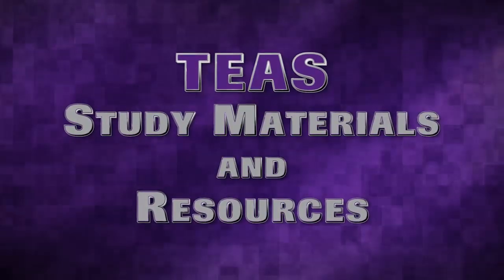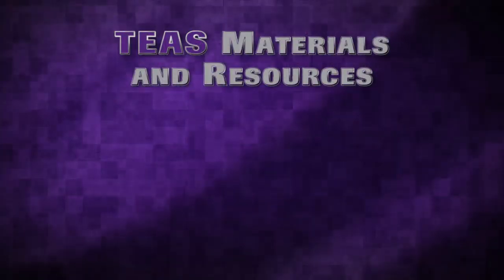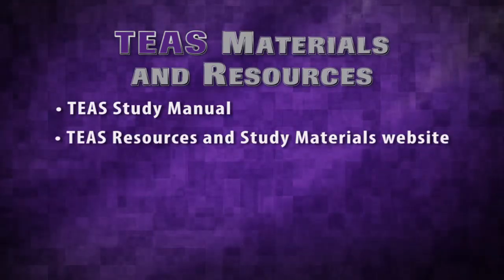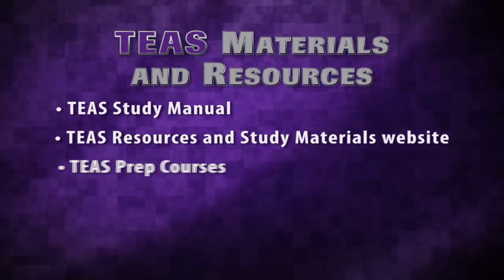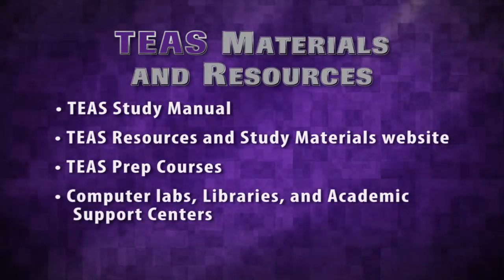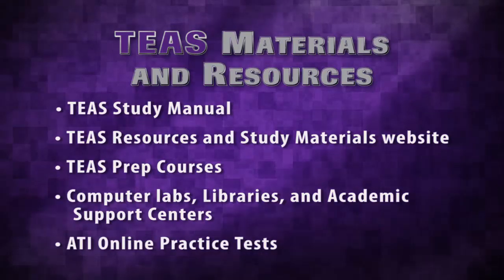TEAS study materials and resources. The TEAS covers quite a bit of content, and deciding what materials to use can be overwhelming. But nothing reduces testing anxiety and improves test-taking confidence like being prepared. There are many materials and resources that you can use. For example, the TEAS study manual, the TEAS resources and study materials website, TEAS prep courses, computer labs, libraries, and academic support centers, and ATI online practice tests.